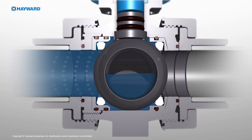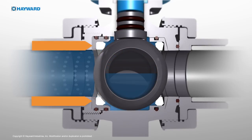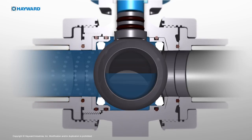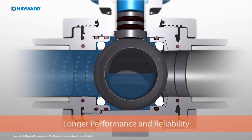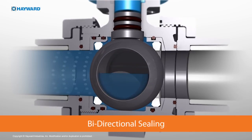If this seat is compromised, the upstream seat carrier and seat floats against the ball, resulting in a secondary seal. This also increases the sealing load on the downstream seat, resulting in longer performance and reliability of the seats while maintaining the valve's bi-directional sealing.